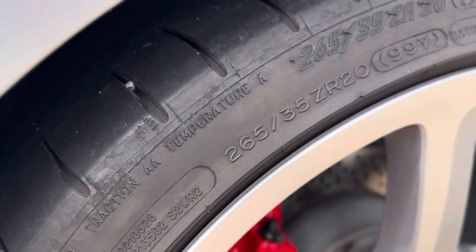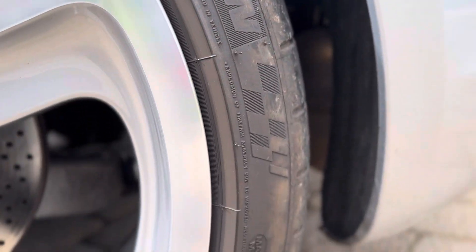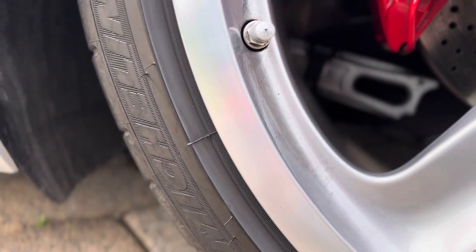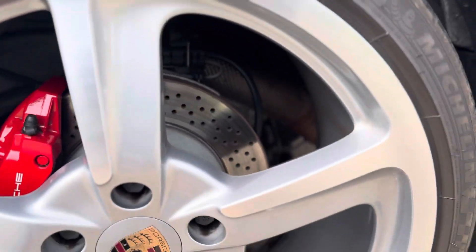Back treads are date code 1917, so these tires do need replacement.